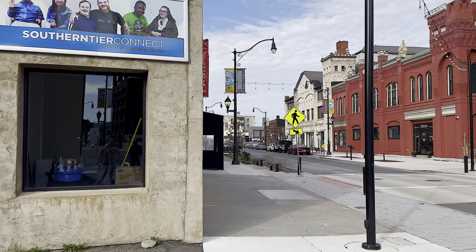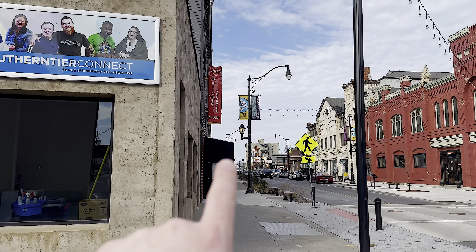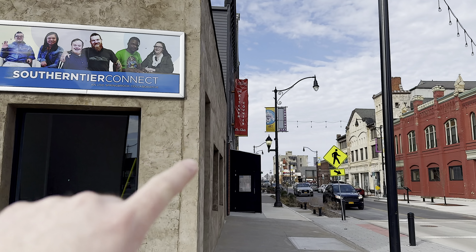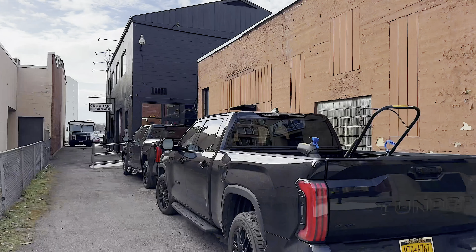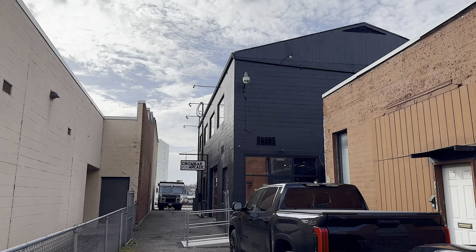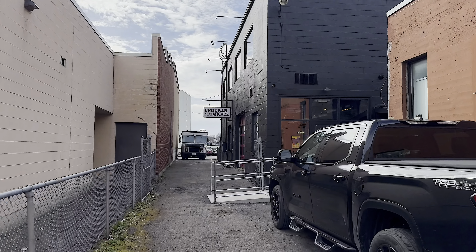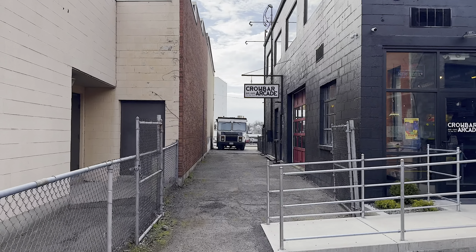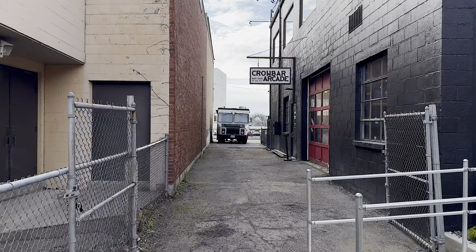Just for reference real quick, the former Social on State and the Kitchen Counter is right here. And the Crowbar Arcade is down this side alley in this black painted building right here. They even have that sign up there — Crowbar Arcade. So we're gonna head in and check it out.